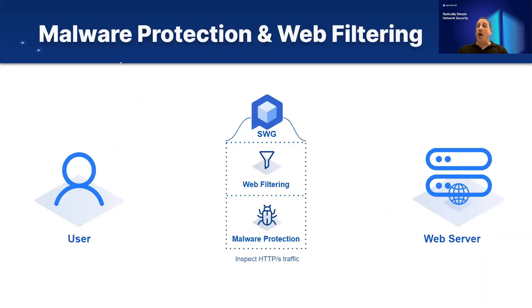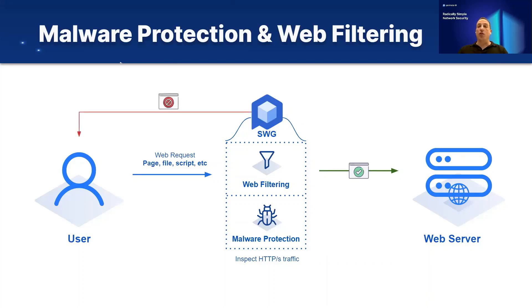Malware protection works closely with web filtering. When a user tries to access a site that is known to be malicious, the web filtering part of the solution will identify and block it. If the web filtering solution sees the link as legitimate, it will allow it, but when it detects that the user is trying to access a compromised or malicious site, it will block and send a message to the user. On the way back, when content is sent from the website back to the user, the malware protection part kicks in and scans all web traffic being sent to the device.